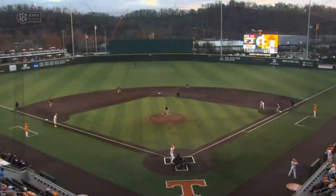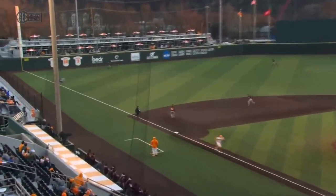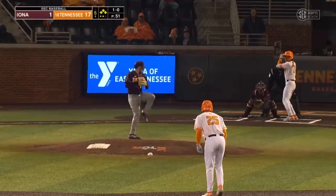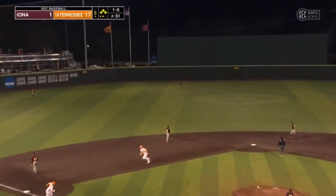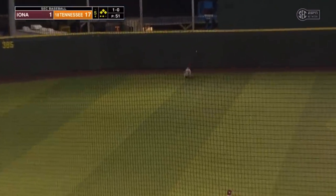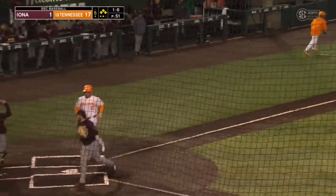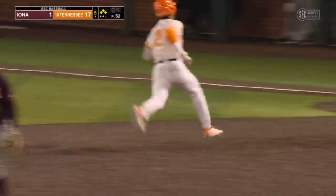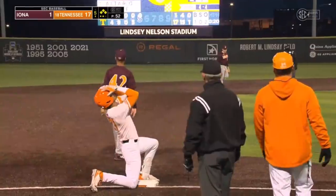Gets a pitch out over the plate, turns on it, down the left field line — two bagger, two RBIs. Lipscomb unleashes into deep center, it's back, it drops, this is going to get past the center fielder. Lipscomb rounding for third — it's a bases-clearing hit. Cycle completion for Trey Lipscomb.